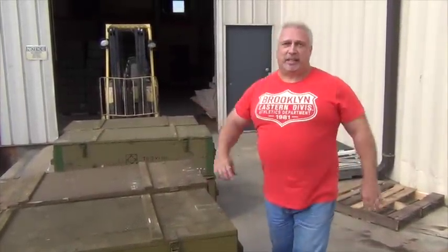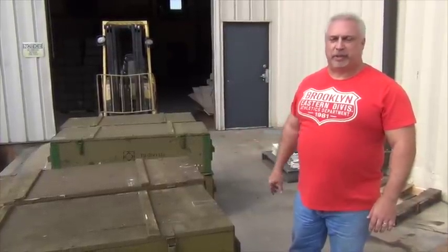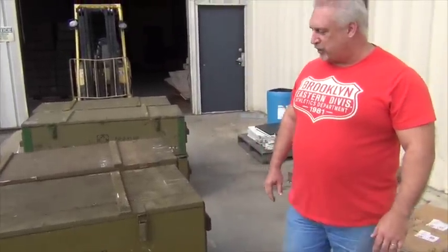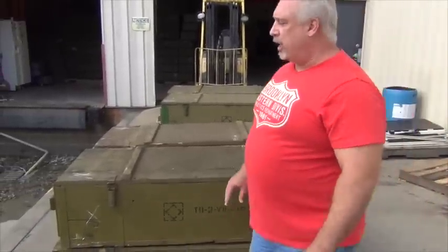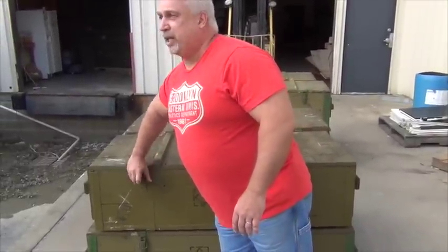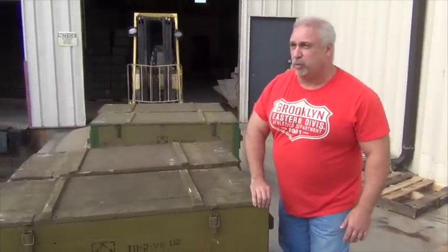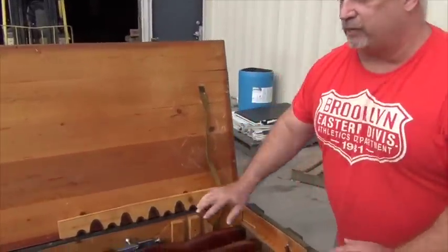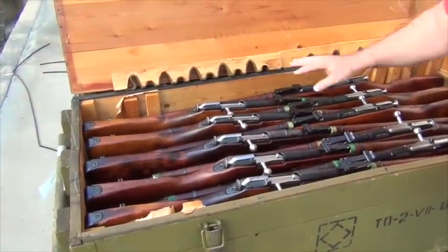Hey everybody, Ben at Classic Firearms. We've come out here on our loading dock today so we can get good light to show you a sampling of our most current batch of M91-30 rifles. We wanted to show them to you unmolested, so we haven't opened the crates yet. These just hit our loading dock, and frankly, with the political climate in Russia and Ukraine and the invasion into Crimea and so forth, we don't know when we're going to see any more. It took a Herculean effort to get these out of Ukraine, but I think it was worth it.